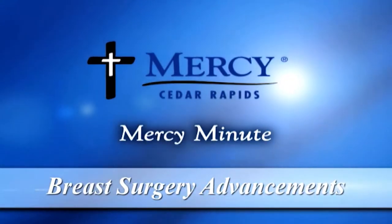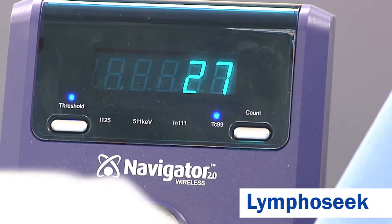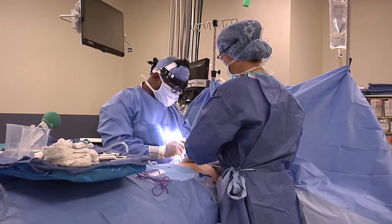On this day in the OR, Dr. Vincent Reed utilizes the newest tool in Mercy's arsenal of breast surgery technology, called LymphoSeq. LymphoSeq uses nuclear medicine mapping to identify lymph nodes that have the highest probability of harboring cancer.